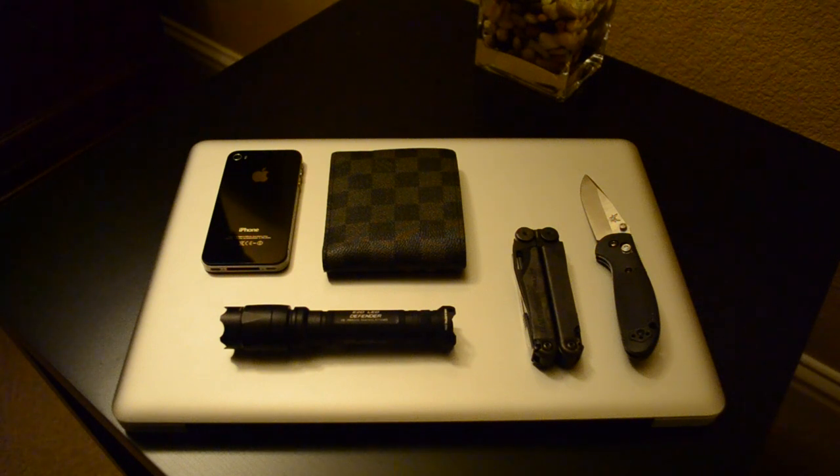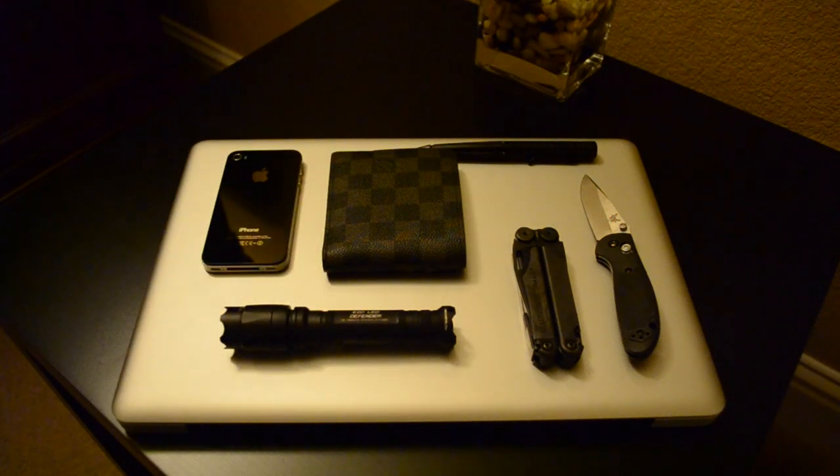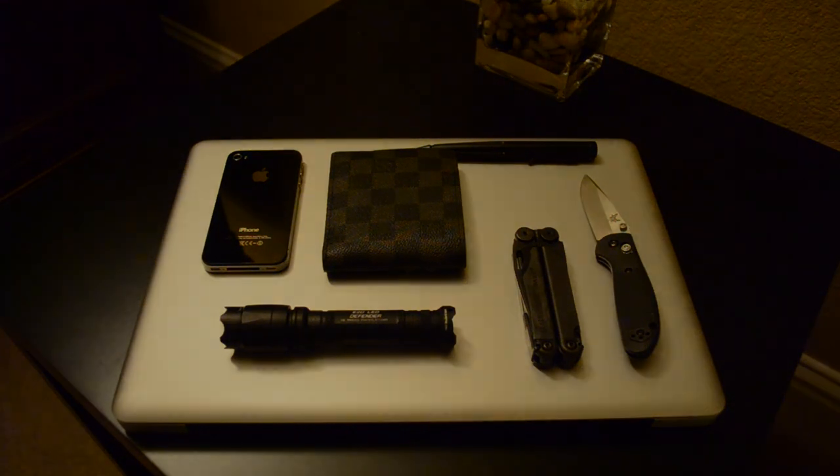Last but not least, the Smith & Wesson Tactical Pen. Surprisingly, one of the best parts of my EDC is having an amazing writing tool. I did swap out the refills for the Parker refills — I'll include a link in the description — they just write so smoothly. Anyway, that's what I carry every day. I wanted to do a video for everyone, so here it is.